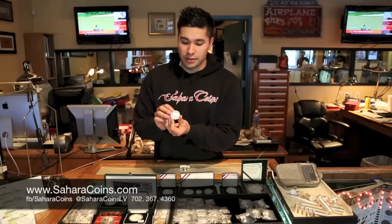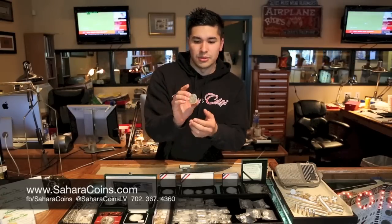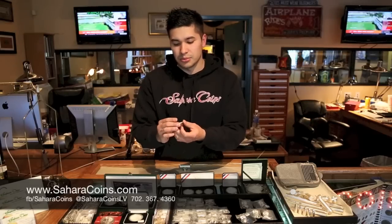We got some 1 ounce Austrian Philharmonics. Really cool — they have the instruments and everything like that. Not too much over spot. They are taxable; they are foreign currency.